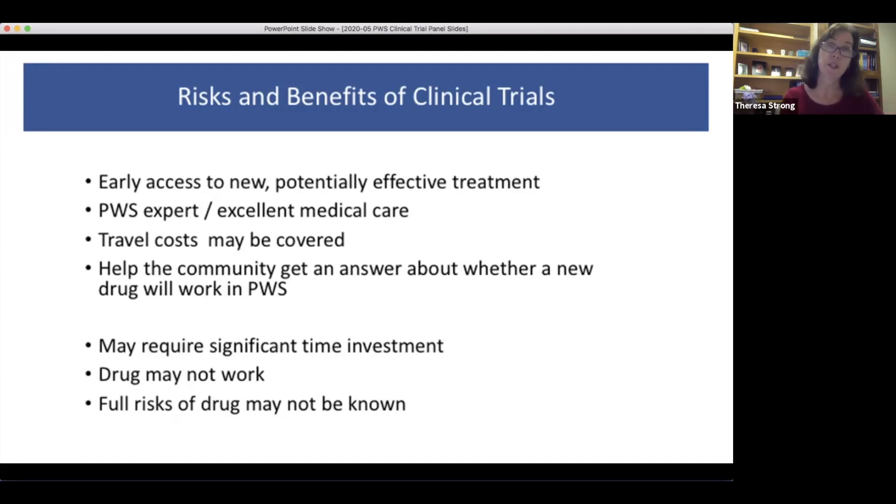There are definite advantages: you have early access to a potentially effective drug treating difficult PWS symptoms. As families who participated in the Levo and Salino trials know, you typically have the option to continue on the drug until approval is completed. These trials are often done at expert centers of care, so children get really good care. Travel costs are typically covered. But there are risks: it takes significant time investment, the drug may not work, and we may not know the full risks at the beginning.